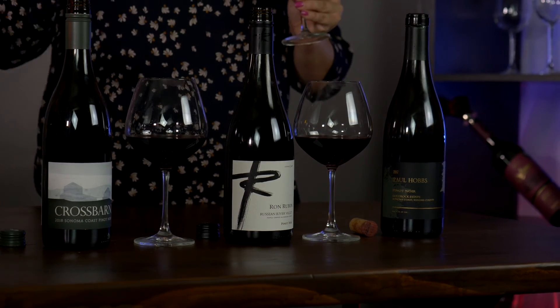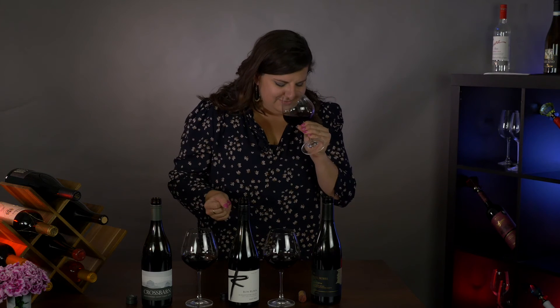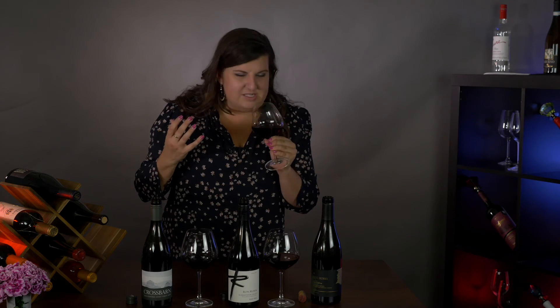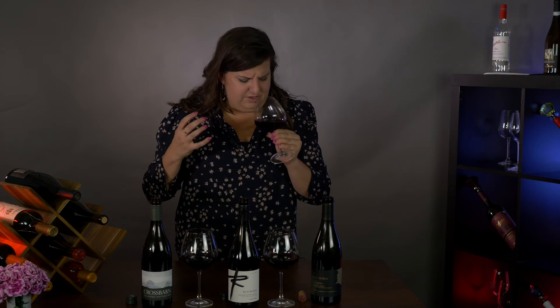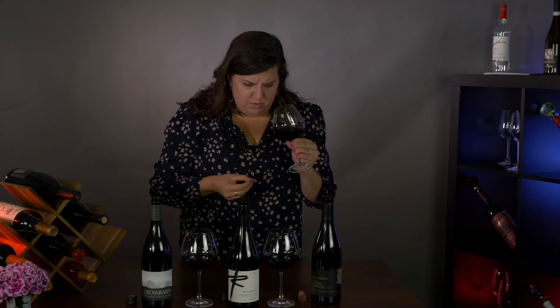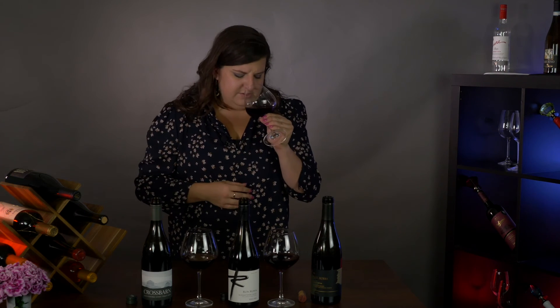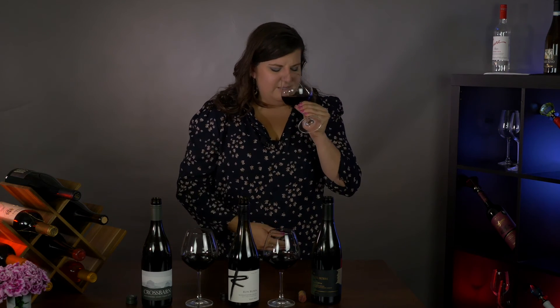On the nose, I'm getting beautiful red cherry notes — like Bing cherries from Michigan, my favorite in the summertime — along with crushed red violets and spice notes: cinnamon, cumin, a little bit of cloves. Just really beautiful elegance of baking spices and red cherry fruits.